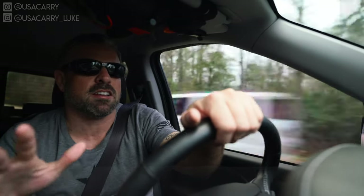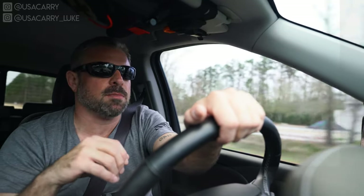One question I get a lot about appendix carry is how do you make it comfortable when you're driving in a car, especially on long road trips. People say the gun digs into them, the holster's digging into them. I was visiting some friends in Houston over New Year's, so I figured I'd film myself driving home. It took about six or seven hours because we hit a bunch of traffic, but I had no issues the whole time — my gun wasn't digging into me, the holster wasn't digging into me, and that is due to these four tips I'm about to give you.